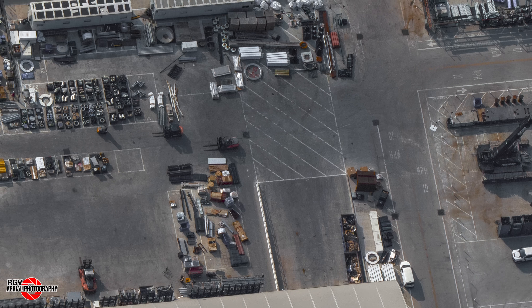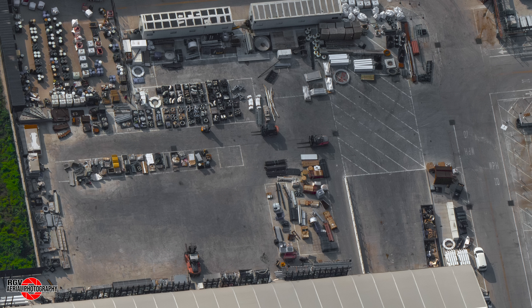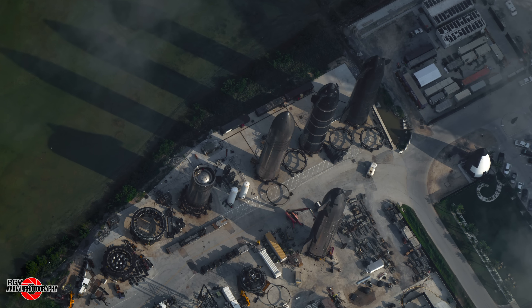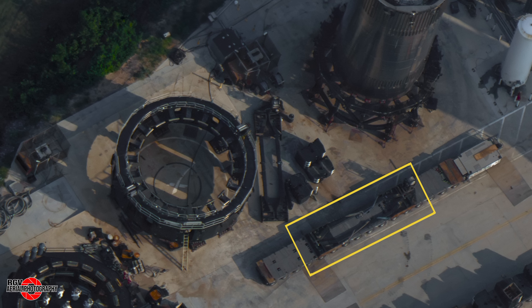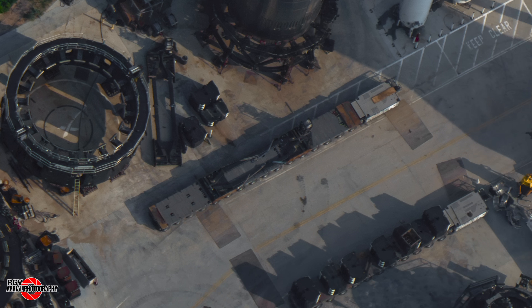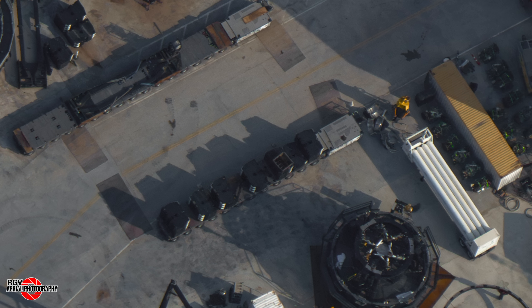More cleanup work has taken place at the storage area and it is nearly free of all the items formerly stored on the shelving in this area. At the Rocket Garden, one of the booster transport adapters has been fitted to an SPMT with the other on the ground nearby. Counterweights have been staged here as well. Could this be to move Booster 12 out of Mega Bay 1 for storage, like Ship 30? Or even to move Booster 13 to the OLM for a static fire? Let us know what you think in the comments below.